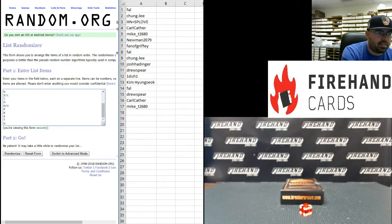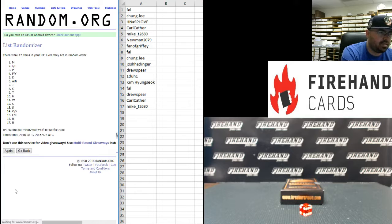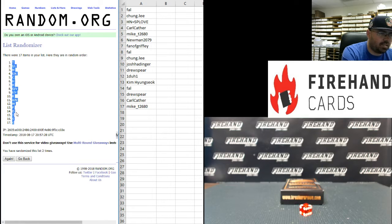Alright guys, on to your letters. W at the bottom, A and N combo at the top. Two times. Good luck everybody. Once and twice. The letter T at the top, the letter G at the bottom.